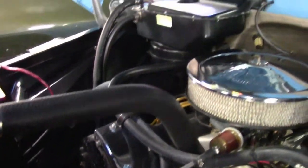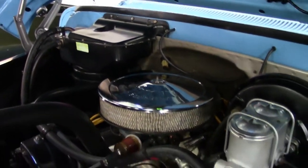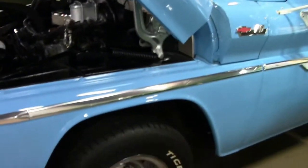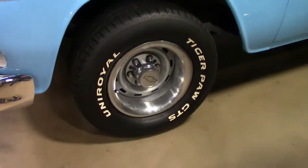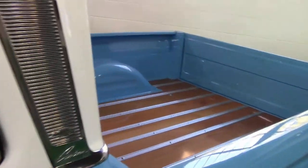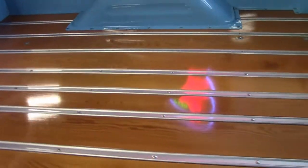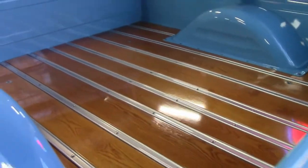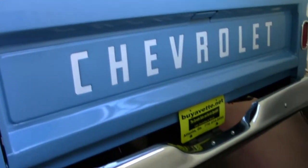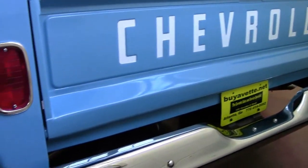Wow. So you need that here in Atlanta on the hot muggy summer days, huh? But again, the chrome, the fit and finish. If we can get a shot of the bed of this truck, the wooden planks back there, the interior — it's just a quality truck. It's the short bed 62 C10 that people really like. I've seen long beds start to make some strides here in the last few years, but they still don't come nowhere near what you can do with the short bed as far as an investment standpoint or getting your money back out of it later. Just a quality job on this truck.